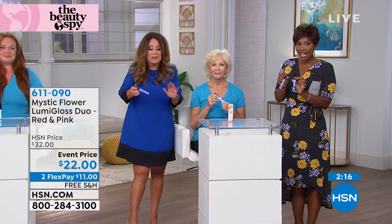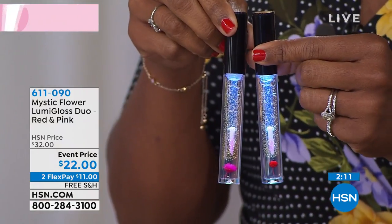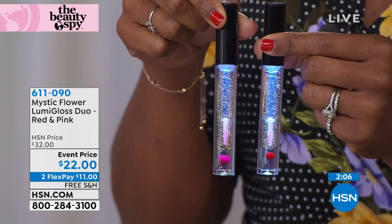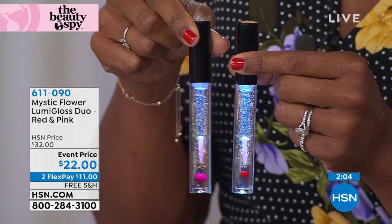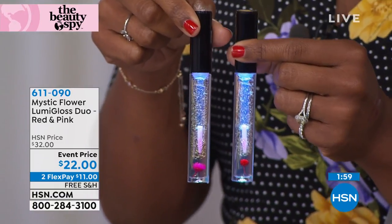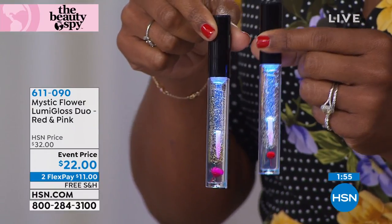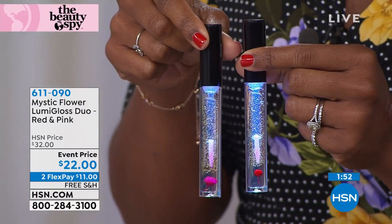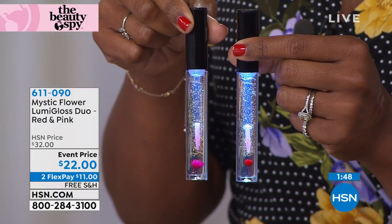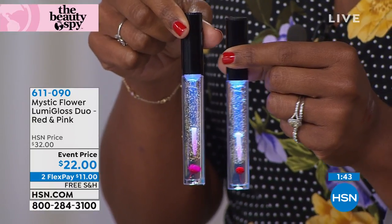More importantly is the actual formula of this lip gloss. Actual real hand-picked dried flowers — we were over in Asia when this was done. When we were over in Japan and South Korea, we were there for about a month and a half. They took us out, we got to see our formula being made. It's amazing technology. And by the way, this product is completely 100% globally exclusive to the Beauty Spy.